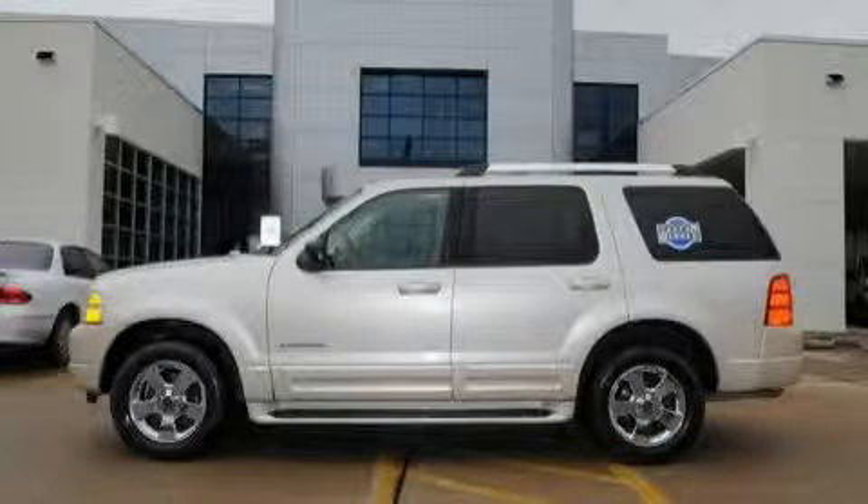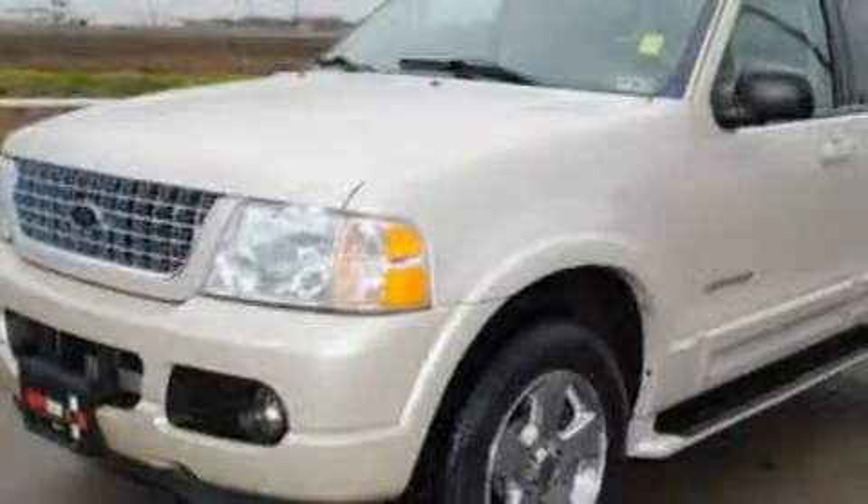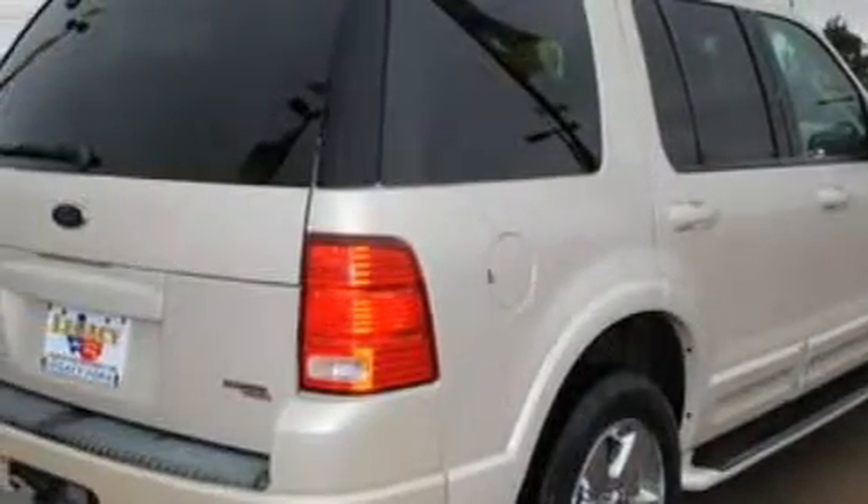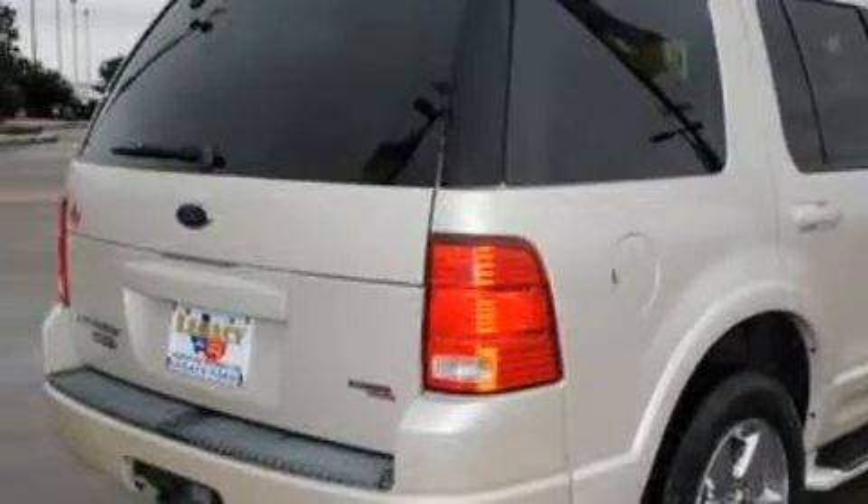This is a 2005 Ford Explorer — for when safety, size, and space are of importance. The most desirable features on board this Ford include power adjustable driver pedals, a power driver's seat, a 7-speaker audio system, and a CD player.